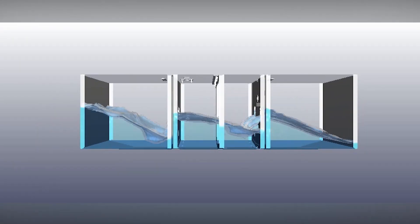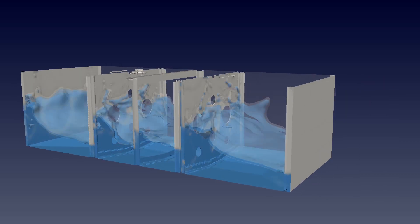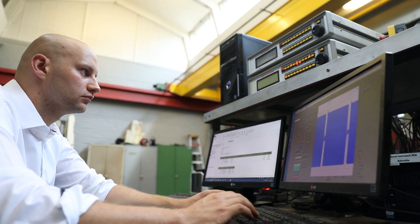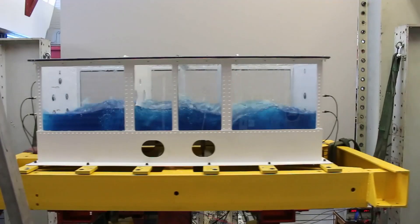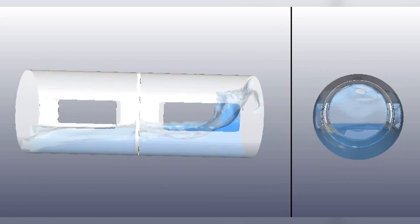To reduce the dynamic behaviour, engineers include baffles or partitions to minimise fuel movement and subsequent loading. A collaboration between the CSIR, Denel Aerostructures and the University of Pretoria is meeting this challenge by establishing a local expert capability in the analysis and design of aircraft fuel tanks.